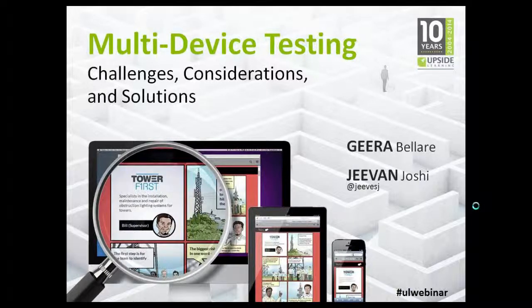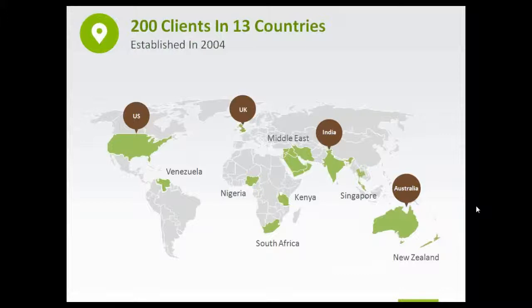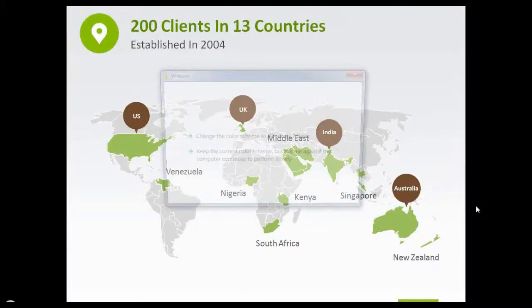By way of introduction, my name is Shreya Nair and I'm the Business Development Executive for Asia Pacific at Upside Learning Solutions. You can use the chat facility to share your comments or questions as the panel responds to them. We also have some polls lined up for you during the course of the webinar and we look forward to your active participation.